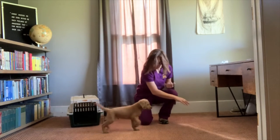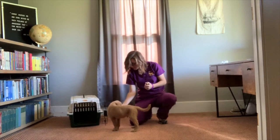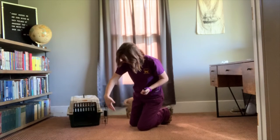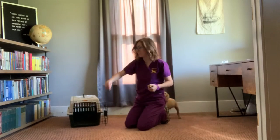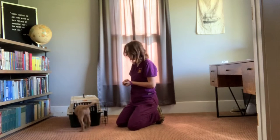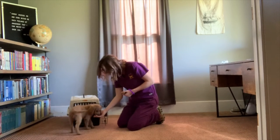Okay, come here. Come here. Cisco, touch. Good job. Good boy. Okay, come here. Come here, bud. Great. Yes, good boy. Good job.